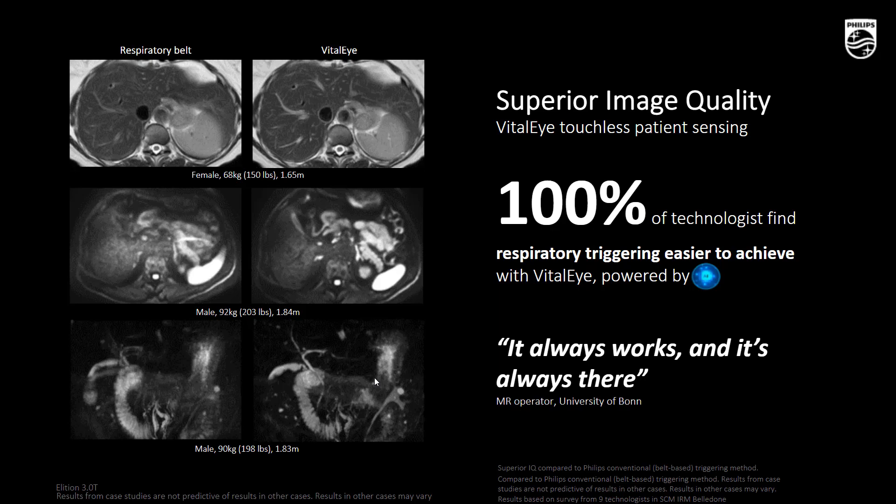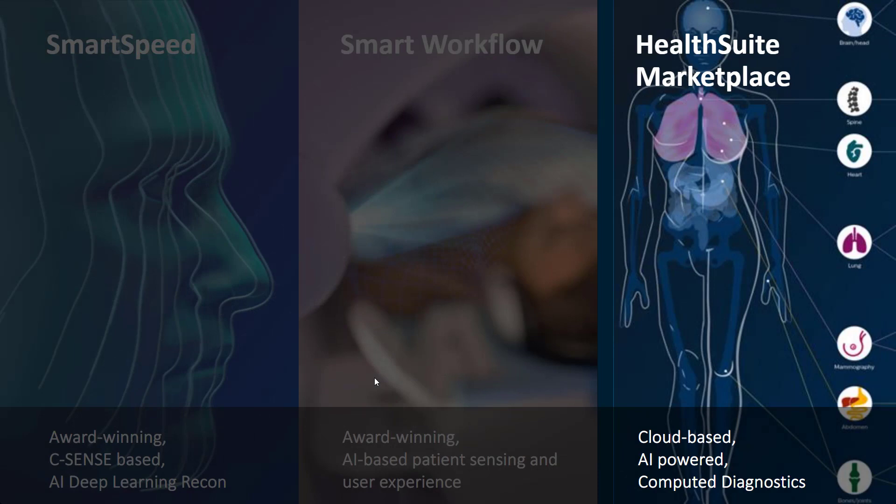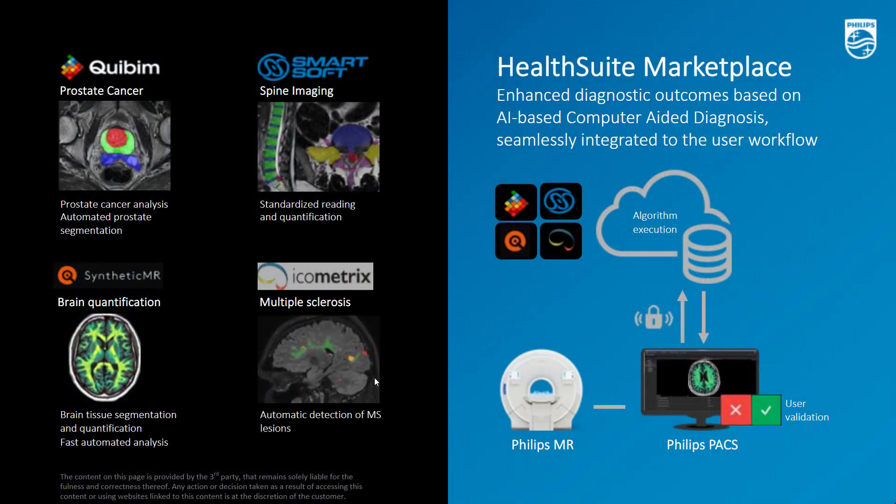The third new AI innovation is HealthSuite Marketplace. It addresses a critical need for radiologists — they tell us they are more and more overwhelmed by the amount of data coming their way, and are under pressure to extract the maximum information to deliver the best diagnosis. To solve this challenge, we are bringing for the first time, as part of our MR solution, a cloud-based technology to analyze diagnostic outcomes in a fully automated and fully integrated way within the radiology workflow.